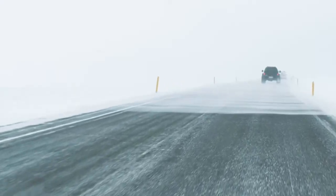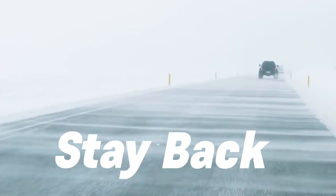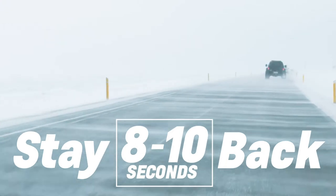Then, you want to make sure you increase your following distance. In addition to driving more slowly, increase your following distance behind other drivers by 8 to 10 seconds, or 10 to 20 yards per 10 miles per hour you're driving. In other words, if you don't want to do the mental math, just stay back.